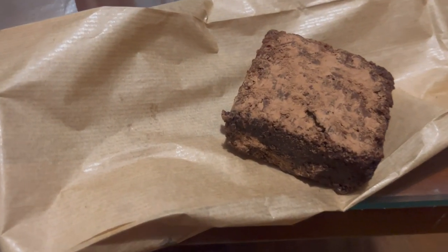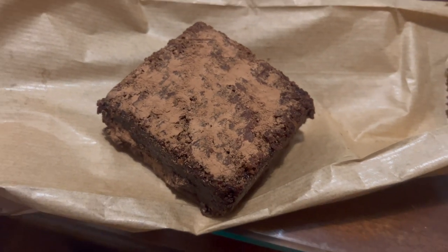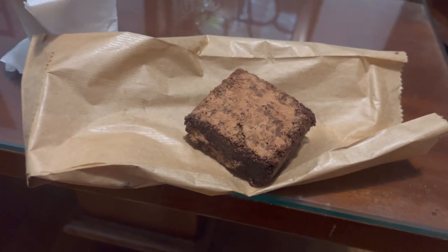Doesn't that look so good? Look at that deliciousness. This iced coffee is so good — I got a caramel vanilla mix and it's really good. You really taste the coffee flavor in it. And it kind of gives Starbucks vibes — not as strong as Starbucks coffee, but just as good.